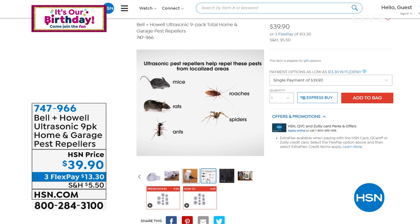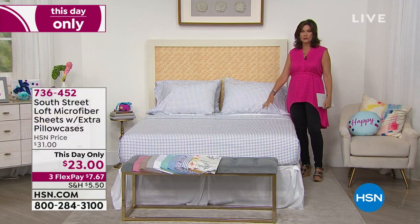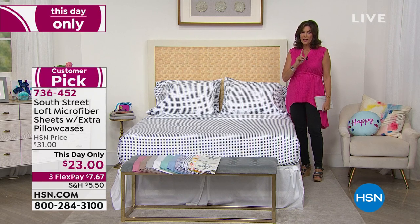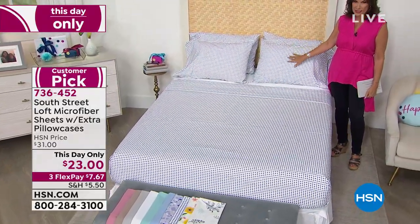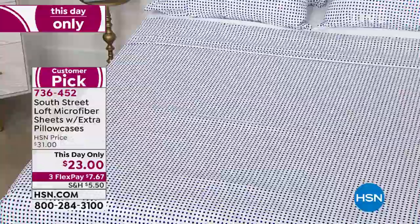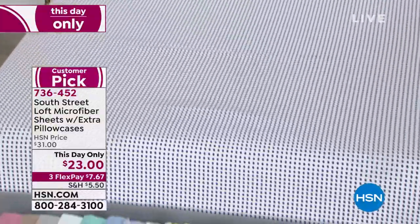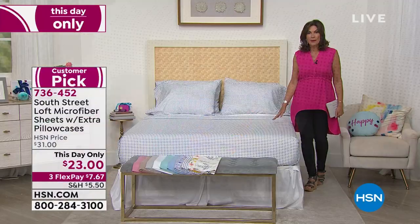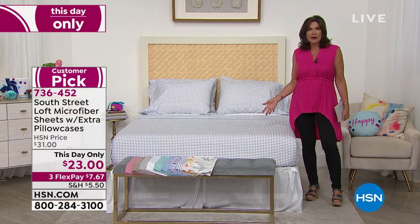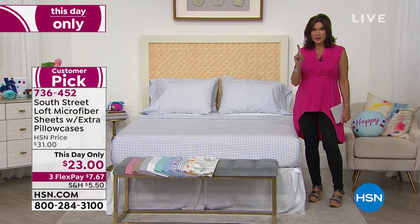Right now we have some microfiber sheets we are going to offer you. These are our South Street Lofts, some of our best-selling sheets ever in the history of HSN microfiber, done in beautiful solids and patterns at the best price we have ever brought you — only today, can you get these for twenty-three dollars. And here's the best part: you're not only going to get your flat sheet and your fitted sheet — you are going to get four pillowcases. Obviously if you order the twin, you'll get two pillowcases; but if you order the full, queen, king, or California king, extra pillowcases are included.